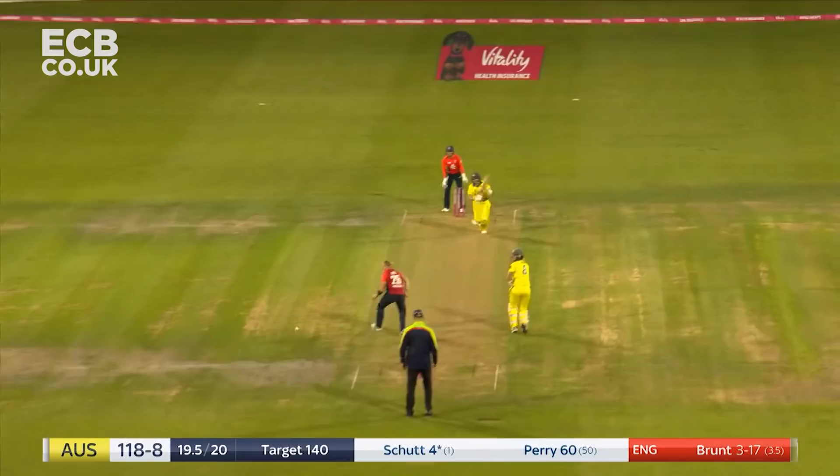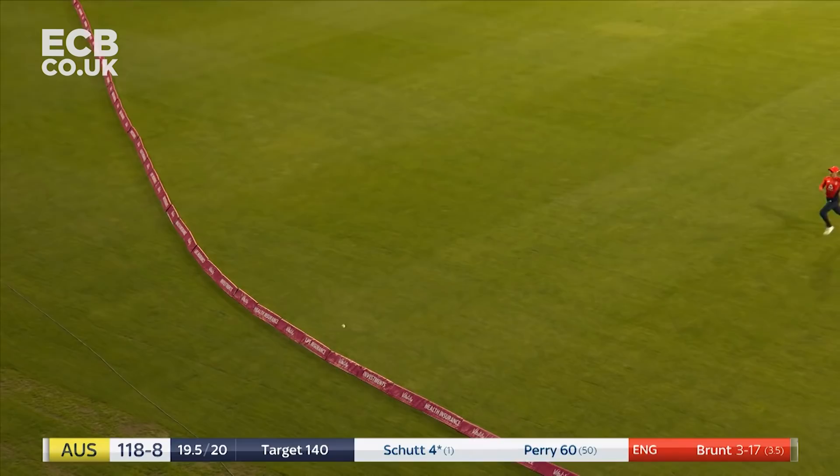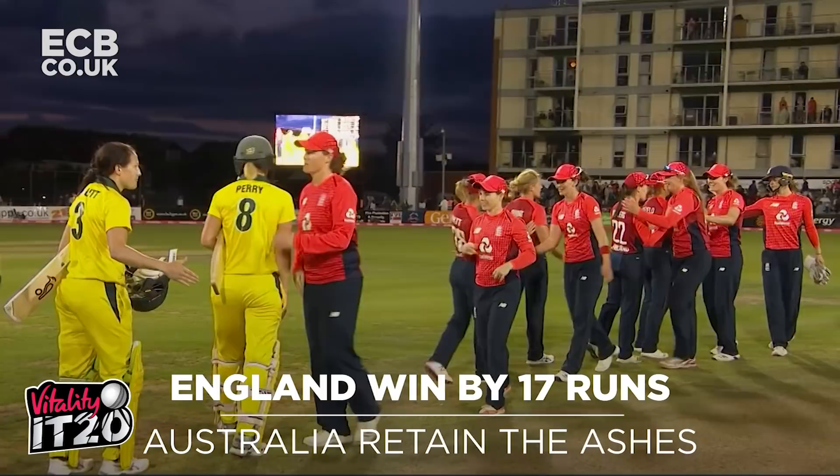Nicely struck, it'll be a four to finish off the innings, but the night belongs to England. Australia, though, will go through and will keep the Ashes Trophy.